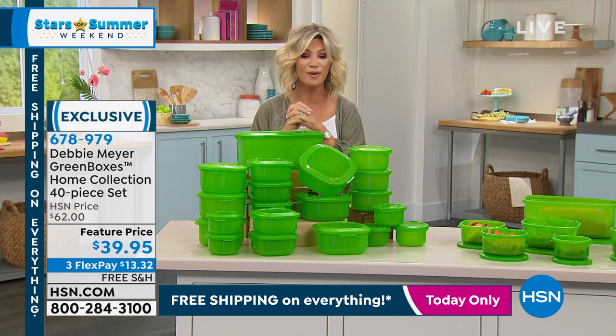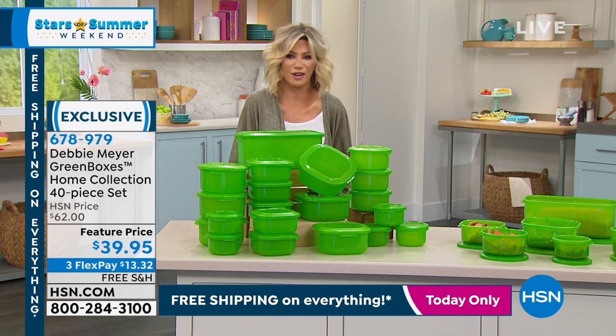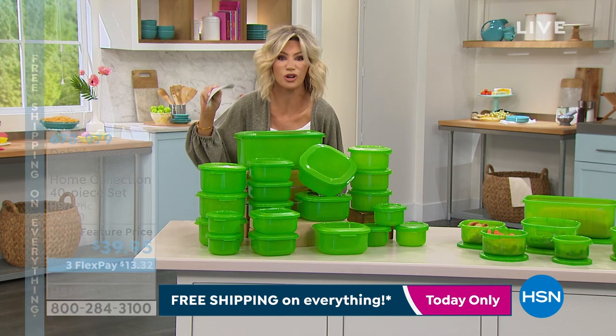Thank you so much, Debbie — they're moving us along. Free shipping and handling on that, three interest-free credit card payments. Chef Curtis Stone is coming up next with his biggest cookware set yet.